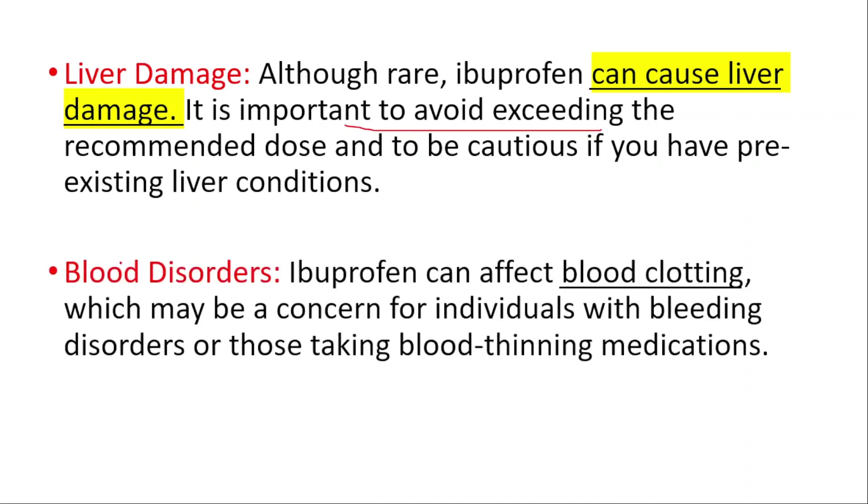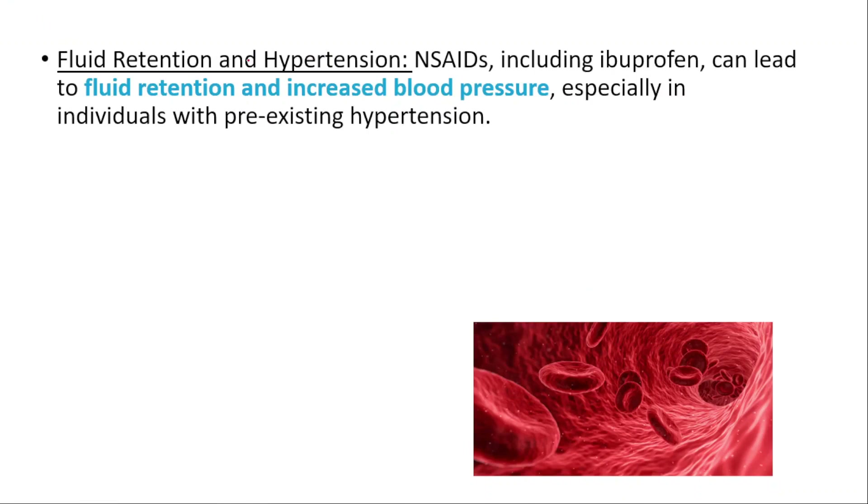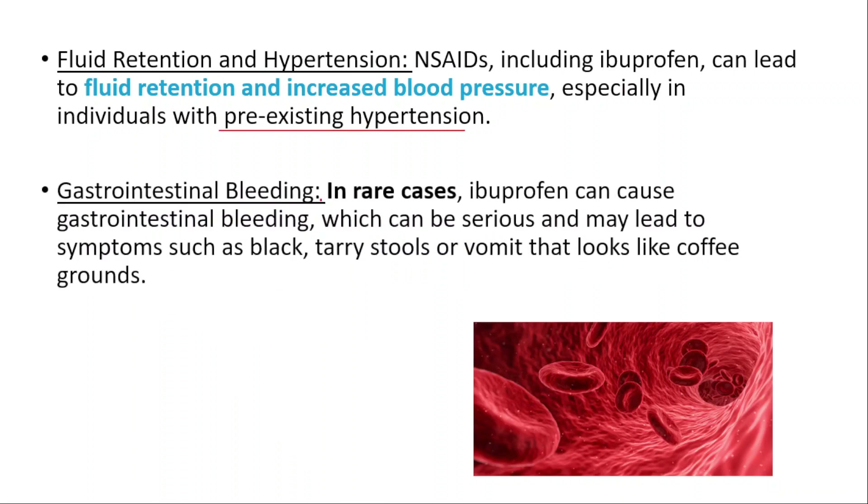Blood disorders: ibuprofen can affect blood clotting, which may be a concern for individuals with bleeding disorders or those taking blood-thinning medications. Fluid retention and hypertension: NSAIDs including ibuprofen can lead to fluid retention and increased blood pressure, especially in individuals with pre-existing hypertension.